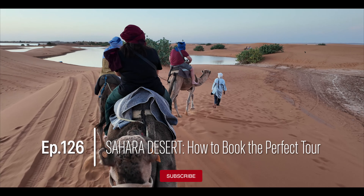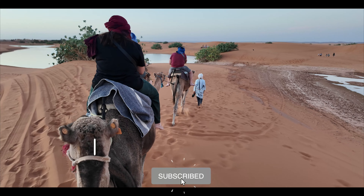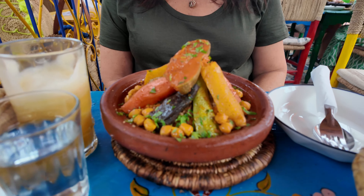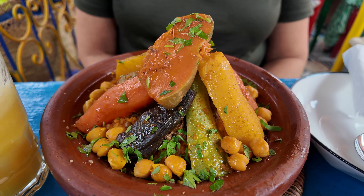Marrakesh is one of the most colorful cities we've ever visited. It's bustling, vibrant, and a sensory feast. Join us as we take you around the Red City and explore its souks, palaces, gardens, most celebrated foods, and more.